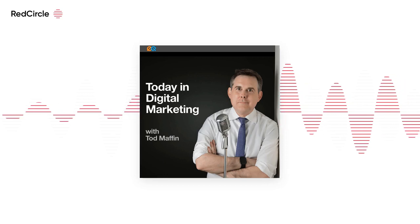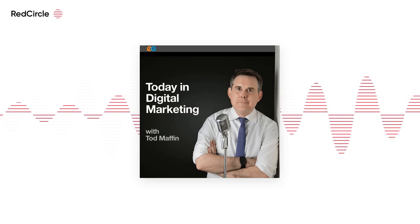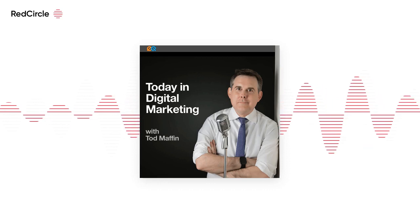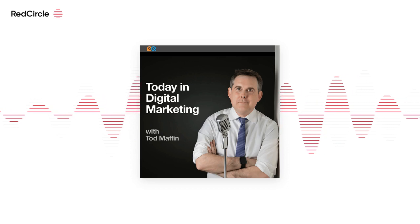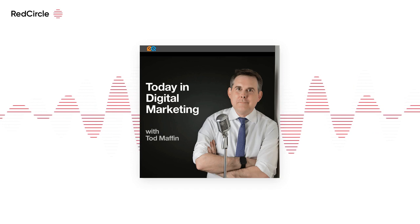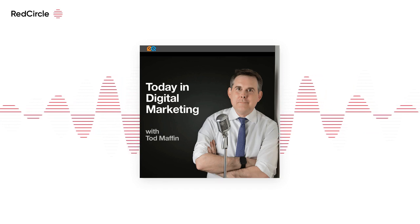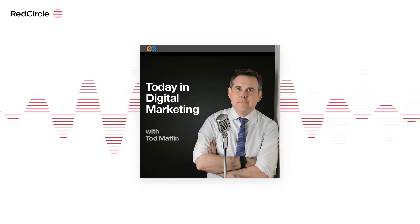It is Thursday, April 27th. Today: everyone pays the Zuck — Meta's aggressive new plan to tax your sales. Also, the bots are writing Amazon reviews now. Warehouses are feeling the hangover from drunken spending. And YouTube adds some welcome new ad placements. I'm Todd Maffin. That's ahead today in digital marketing.